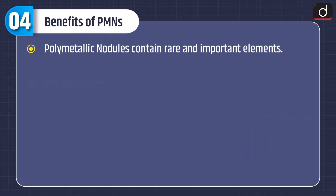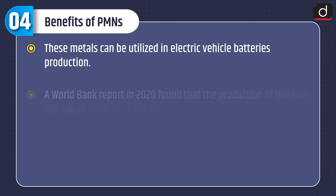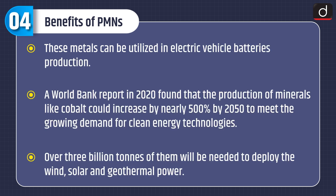Polymetallic nodules contain rare and important elements. The metals found in them are key to manufacturing low-carbon technologies to generate clean energy and to build infrastructure to transmit power around the world. These metals can be utilized in electric vehicle battery production. A World Bank report in 2020 found that production of minerals like cobalt would increase by nearly 500% by 2050 to meet growing demand for clean energy. Over 3 billion tons will be needed to deploy wind, solar, and geothermal power.